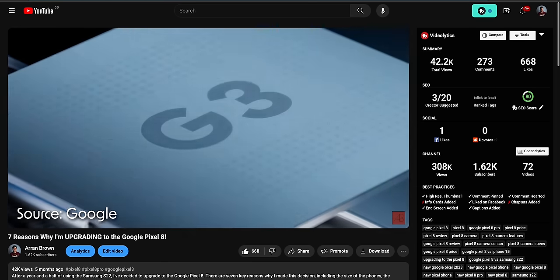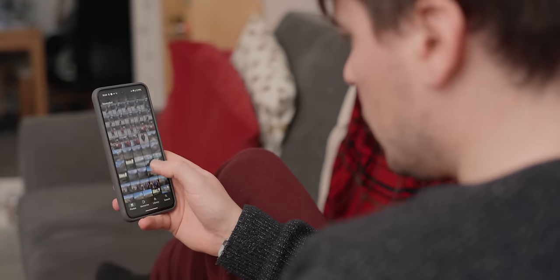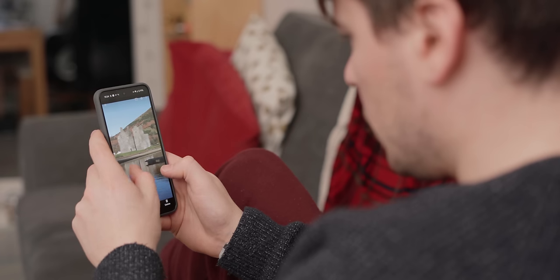Moving on to general performance, the Pixel 8 is powered by Google's Tensor 3 chip. The majority of the time the phone runs nice and smoothly with no issues. However, I encountered a couple of what I think are software glitches rather than performance issues that I have to mention. I haven't noticed these issues for a couple of weeks since the latest software update, which suggests they may have been patched — but I still need to mention them as they were annoying issues I had to deal with for months, and they happened frequently enough for me to take note of them.